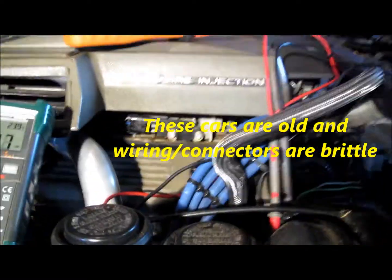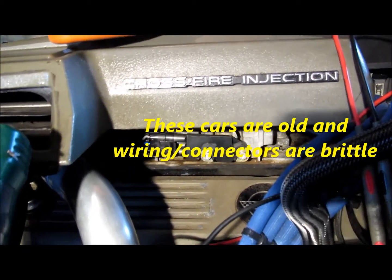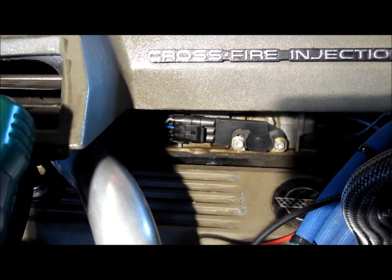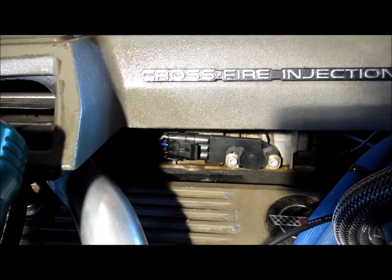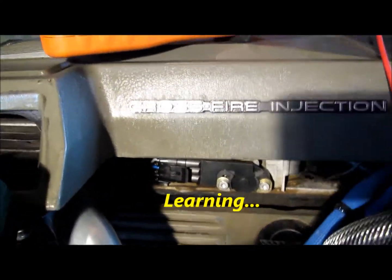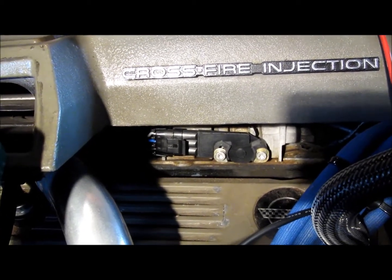Sometimes on this car you have these strange things happen that just don't make any sense, and sometimes it helps if you know what's going on. The last couple of years I've been involved mostly with just the electronics on the car because that's where most of my problems came from.